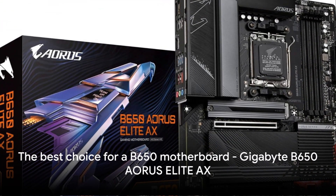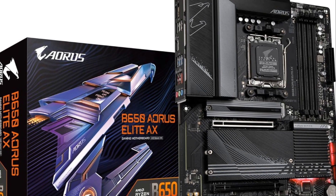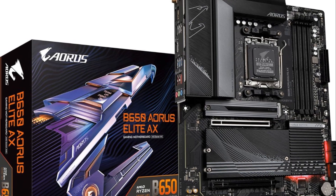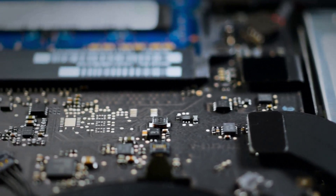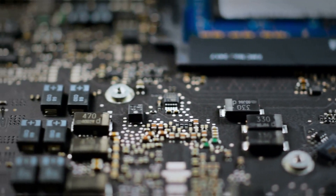If you are looking for a B650 motherboard, the Gigabyte B650 Aorus Elite X is the best choice. It balances premium specifications like the 16+2+1 power design, Wi-Fi 6, and PCIe Gen 5 M.2 slots with an affordable price tag.